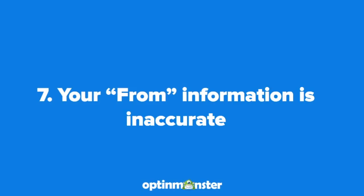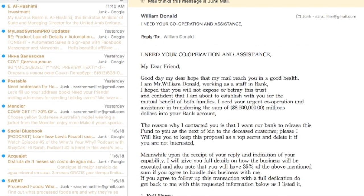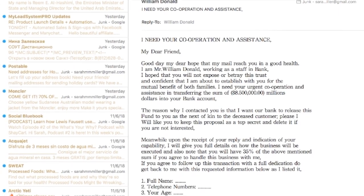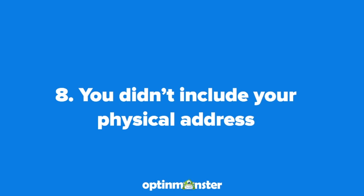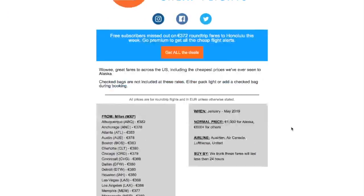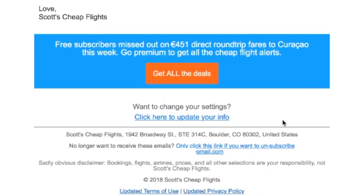Number seven is that your from information is inaccurate. As a best practice, make sure to include a name in the from field that your subscribers are likely to remember, and don't change it too often. Number eight is that you didn't include your physical address. It's a requirement of spam regulations to include your physical address. If you work from home, a P.O. box will suffice so you don't have to share your home address.